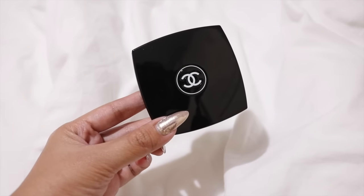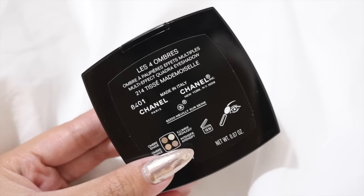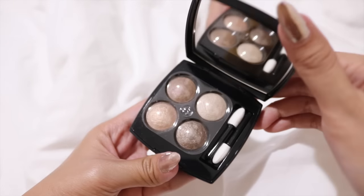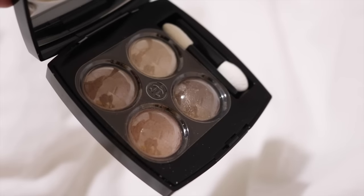Moving on to the last two products, I have some eyeshadow palettes. The first one is the Chanel Multi Effect Quadro Eyeshadow in shade 214. I was actually really surprised when this came because it was really small — I guess that's why it's Chanel: it's expensive and it's small. This eyeshadow palette also came in a sweet pouch and it basically has four different shades of brown and champagne. I chose this shade because for something so expensive, I wanted something I would definitely wear often. I'll also be creating an autumn look using this palette over at Cosmodee.com's YouTube channel, so keep a lookout for that.